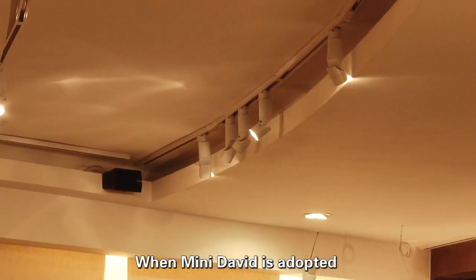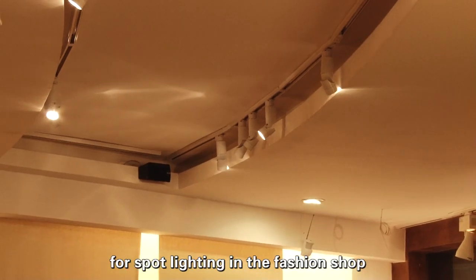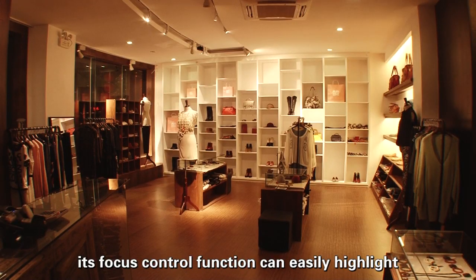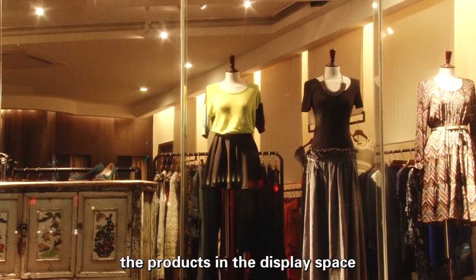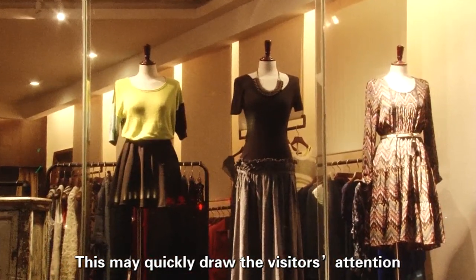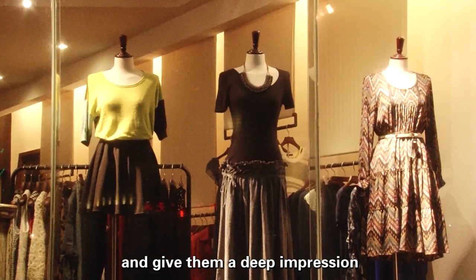When Mini David is adopted for spot lighting in the fashion shop, its focus control function can easily highlight the products in the display space. This quickly draws visitors' attention and gives them a deeper impression.